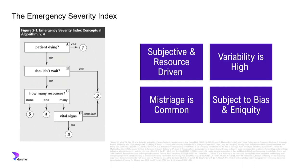A big challenge with the tool is that it is very subjective and resource-driven. We're making decisions based on what a nurse thinks about the patient in front of them with very limited data — both in terms of clinical severity and how many resources they think the patient will use. Because of this subjectivity, variability is really high. Our research group at Hopkins and many others have done studies showing that the likelihood of two nurses agreeing about a patient's triage level is about the same as flipping a coin — actually about 60%, but essentially the same. Almost half the time, nurses disagree, so mistriage is really common.